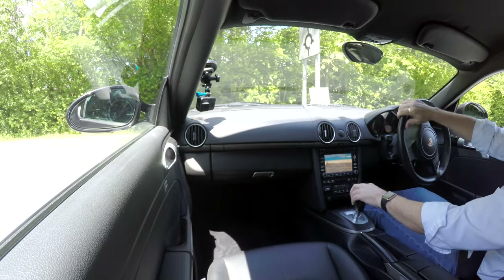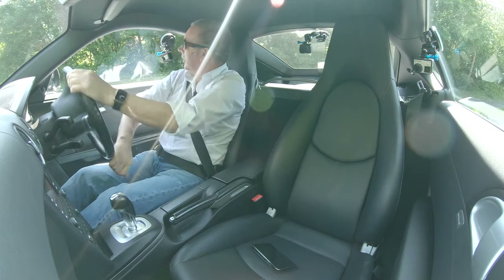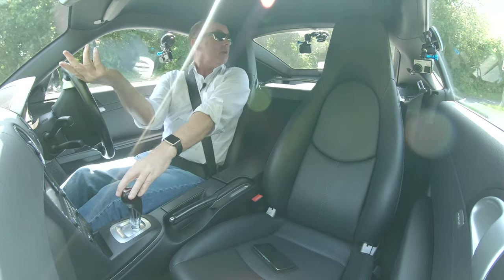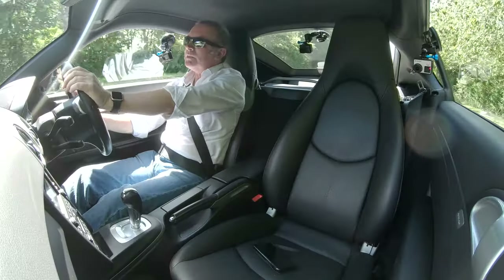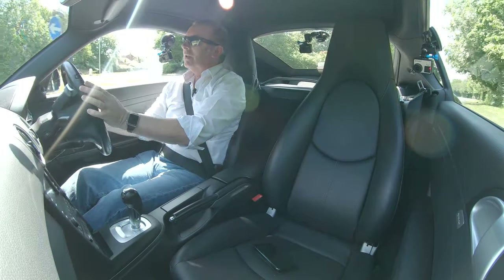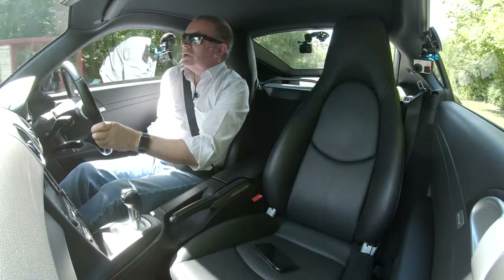As you can hear there, that's the rear parking sensors. I'm not going to risk the alloy wheels. Off we go! I do love these cars.